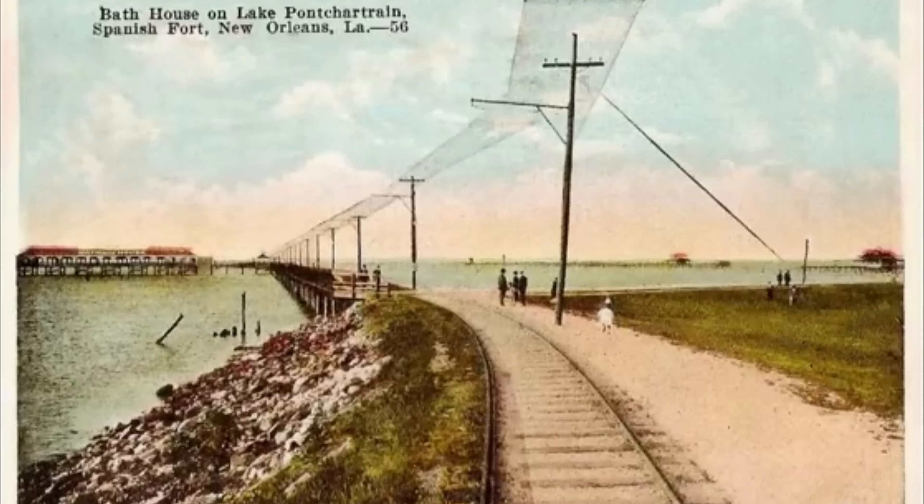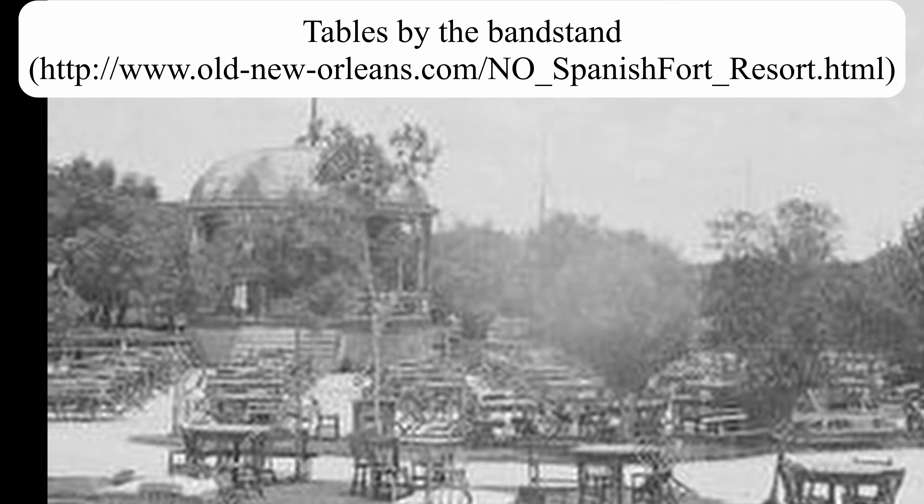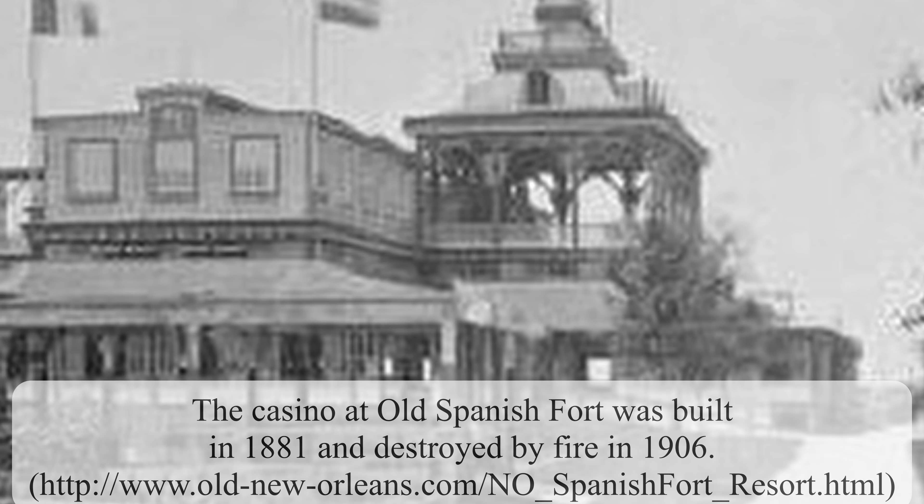Electrical lighting was installed at Spanish Fort in the 1880s to the pleasure of most, but some young people complained that the lights were too bright and made flirting with their dates too much of a public display. A new casino opened in the early 1880s, but in those days the term casino did not refer to a gambling establishment, but instead was where one found refreshments and sometimes amusements. The casino refreshments menu in 1883 offered such fare as turtle soup, chicken à la creole, roast ribs of beef, red snapper au gratin, vegetables, fruit, and ice cream.